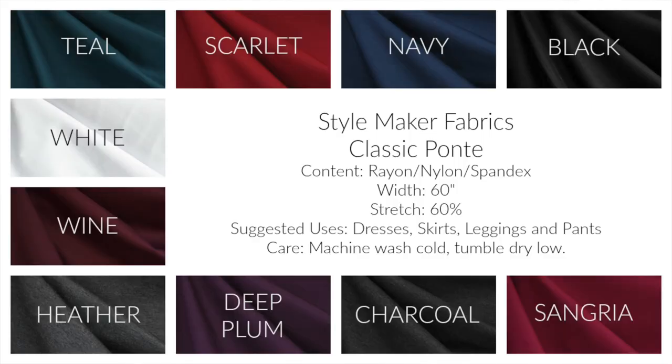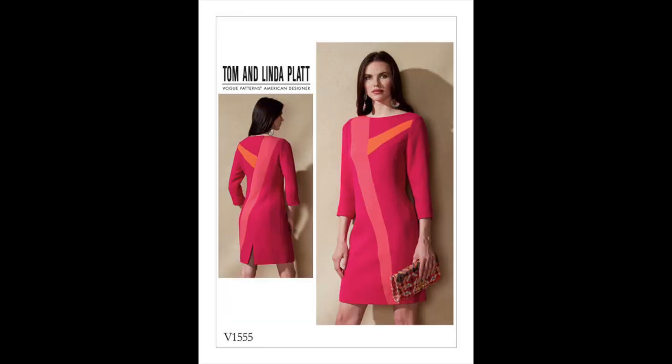As I was looking through the fabrics, I noticed she has these ponte knits that come in so many different colors — gray, three shades of red, a really pretty teal, a purple color, a lot of different colors to choose from. That got me thinking: maybe I can color block something, which would be really cool. At that same time, Vogue had just come out with their fall or pre-fall patterns, and I found this one from Tom and Linda Platt. I've made a couple of Vogue designer patterns before but never Tom and Linda Platt.